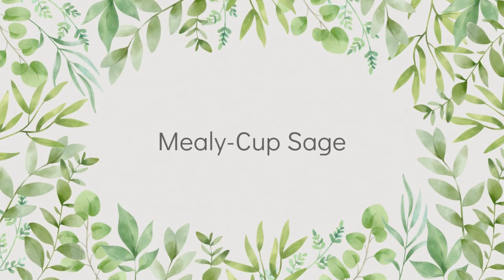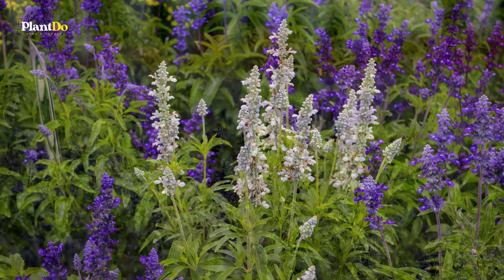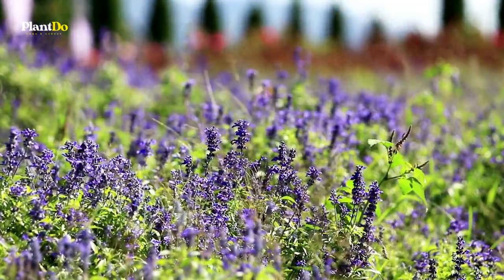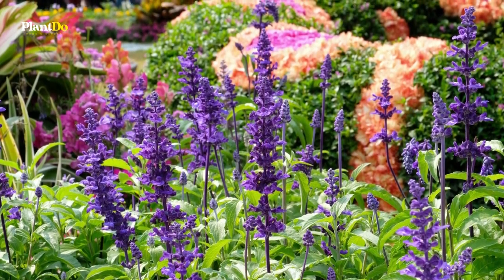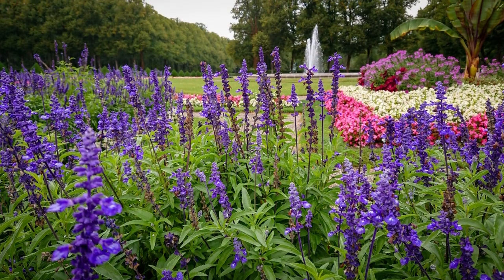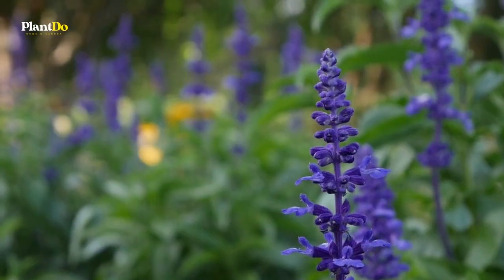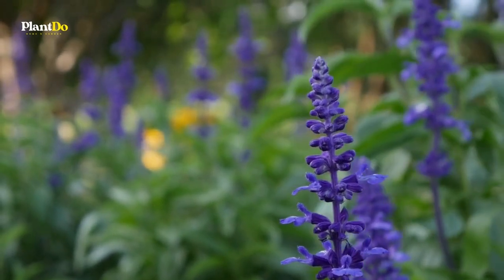Number one: Mealy Cup Sage. Mealy Cup Sage, which must be treated as an annual in the north, is cold hardy in zone 7. Standing 18 to 24 inches tall, this perennial has striking blue flowers and is useful, for example, in red, white, and blue color schemes. For the best displays, deadhead the flowers both to keep the plant fresh looking and to promote additional blooming.